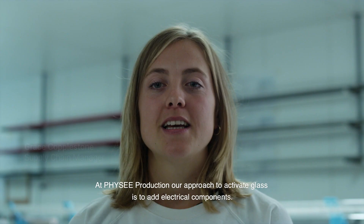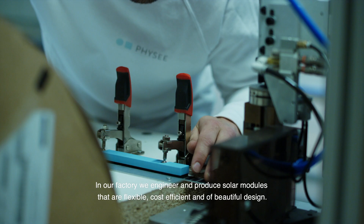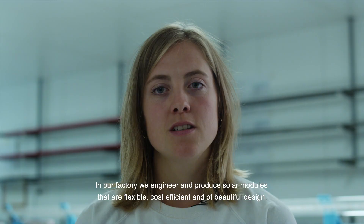At FISI Production, our approach to activate glass is to add electrical components. In our factory, we engineer and produce solar modules that are flexible, cost-efficient and a beautiful design.